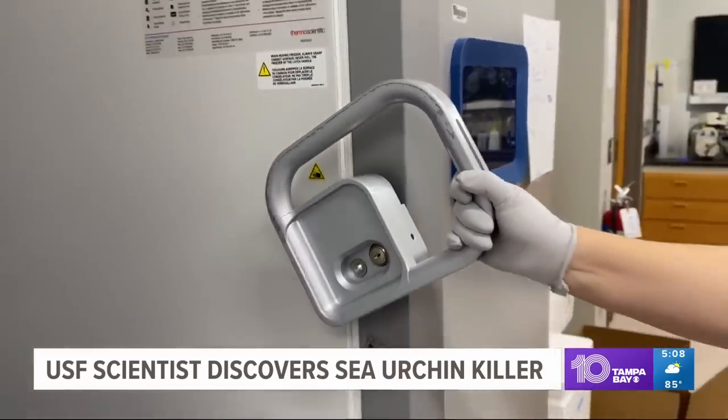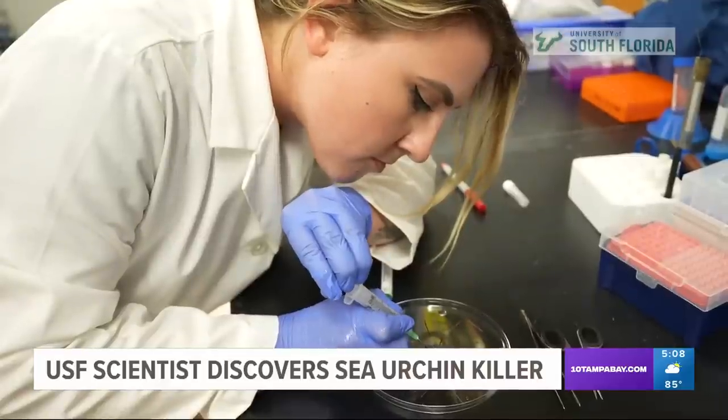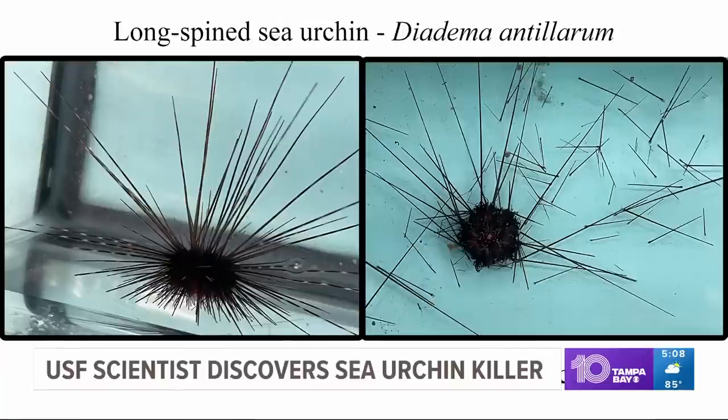Breitbart tested if ciliates were indeed the culprit. There were two groups of urchins — one group was exposed to ciliates, the other was the control. As we were watching that process, we were collecting any spines that were dropped. And then as it became clear the urchins were dying, and then for the controls, which remained healthy throughout the experiment.